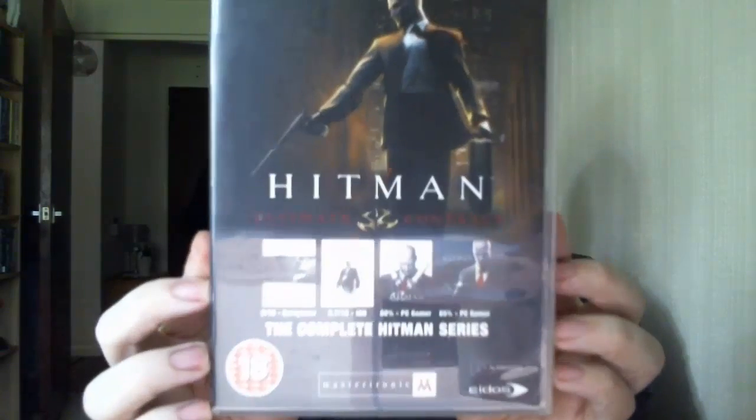I also have one more DVD — Keith Lemon's Very Brilliant World Tour. For those who don't know, Keith Lemon is a British character comedian. I accidentally bought two of these so I'm going to sell one for £1.99. I have the complete Hitman series, which will go for £6.49. And True Crime: Streets of LA, the four-disc edition — that will go for about £3.80 to £3.90.